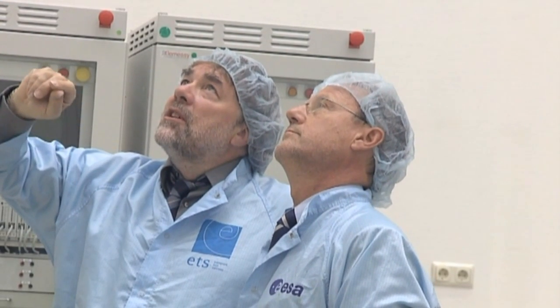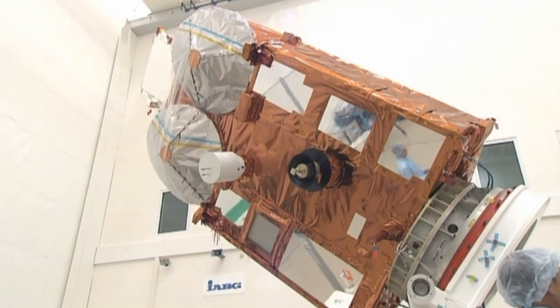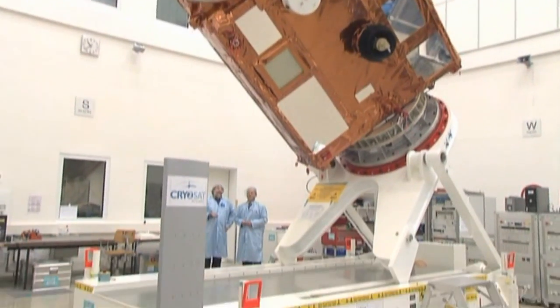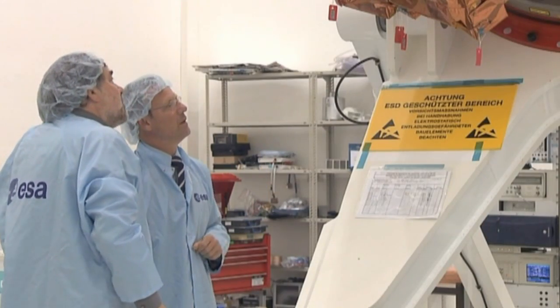Based on techniques tested on the precursor ERS and Envisat missions, CryoSat-2 has been developed by ESA. The programme's first satellite was lost in 2005 when its rocket launcher failed. A replacement was almost immediately decided and built in record time.